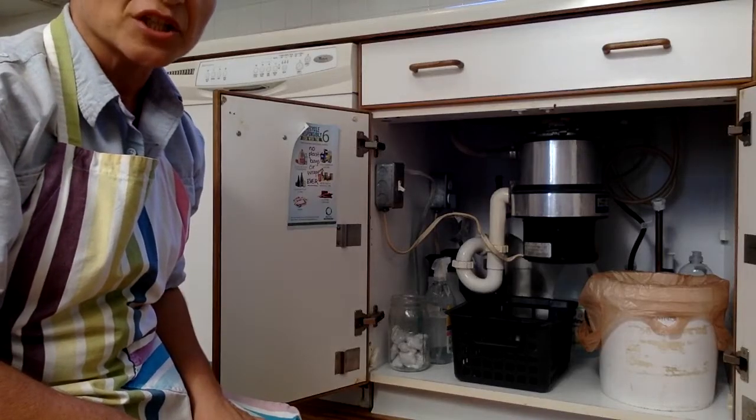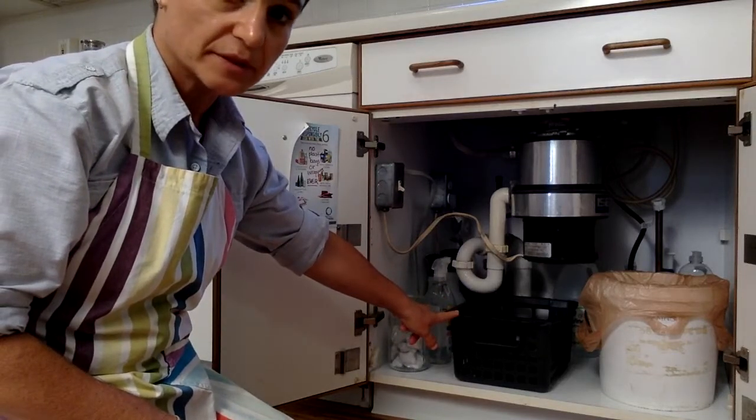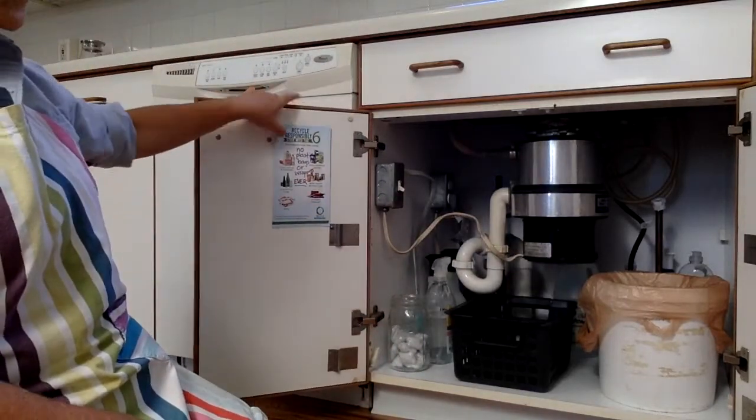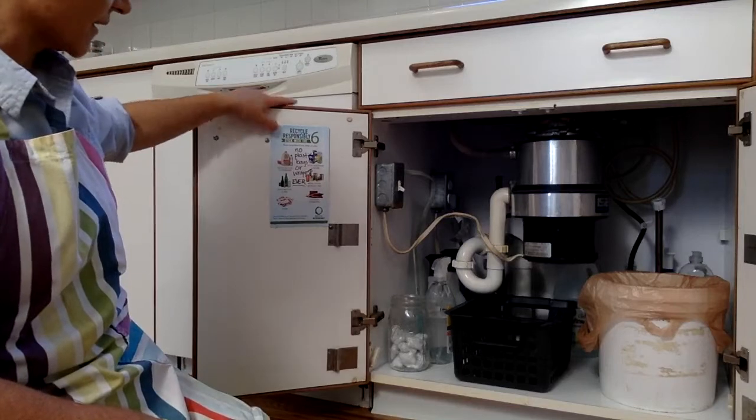This is the cabinet under my kitchen sink. This is where I keep my basket for the recyclables and my landfill trash. I also have here on the inside of the cabinet door the rules for recycling.